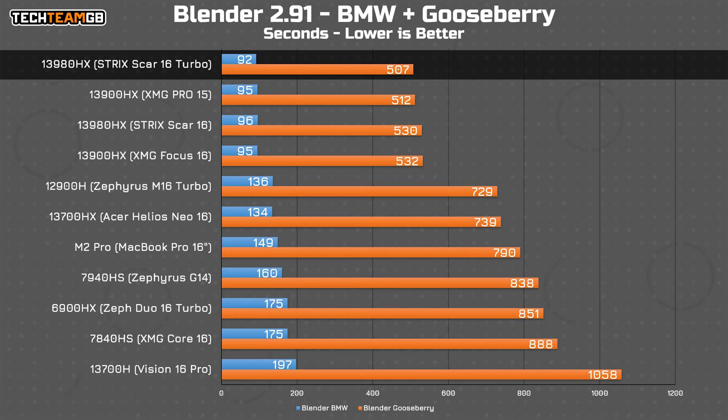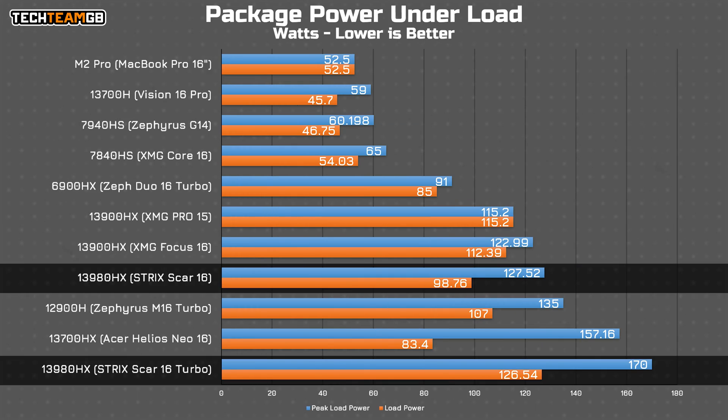In Blender, it's the same story, with the Scar taking a slight lead from the Focus 16, although not by all that much. Interestingly, the 3980HX seems to be considerably less efficient, pumping a whopping 170 watts through itself to get those fairly minor improvements — a good 50 watts more initially, or around 15 watts more once it all stabilizes.